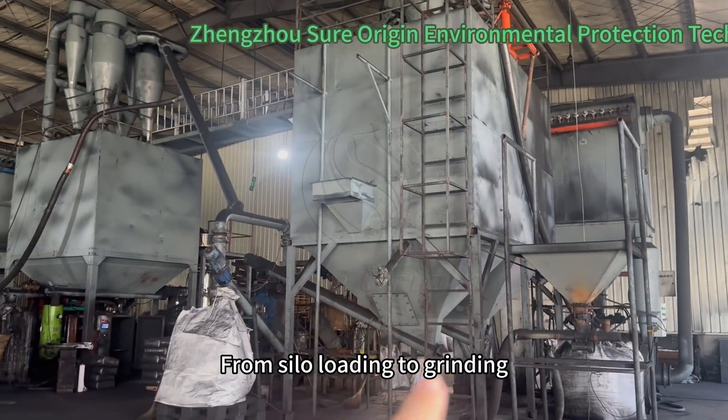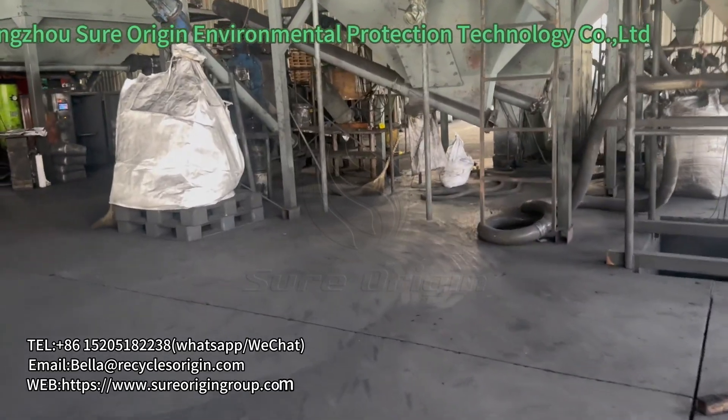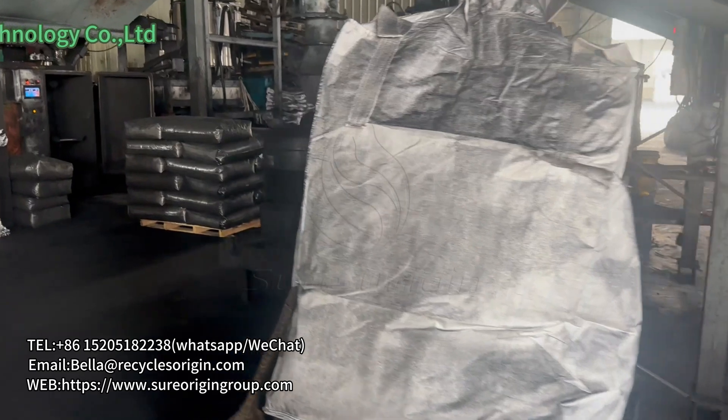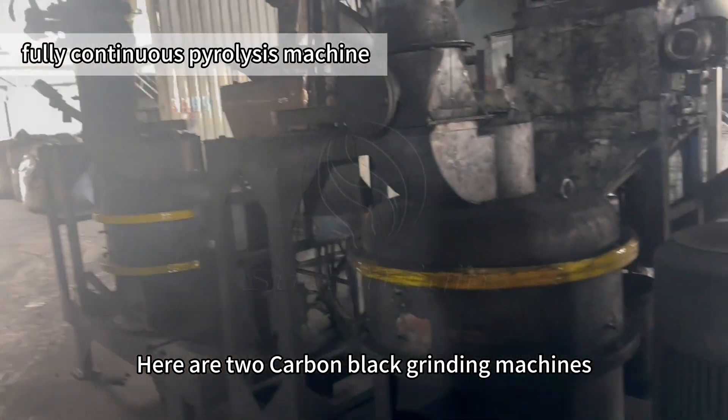Carbon black goes from the silo to loading, then to the grinding machines. Here are two carbon black grinding machines.